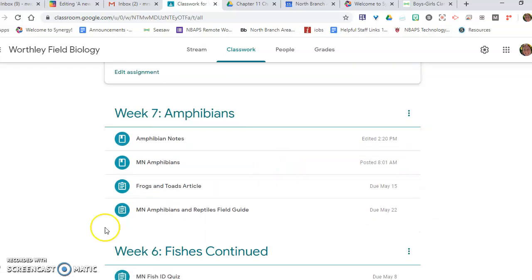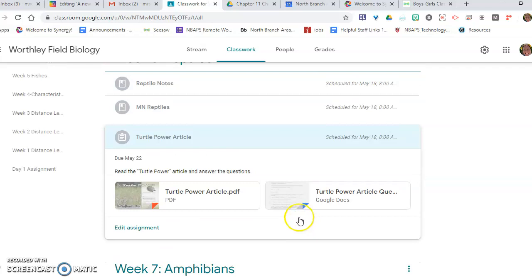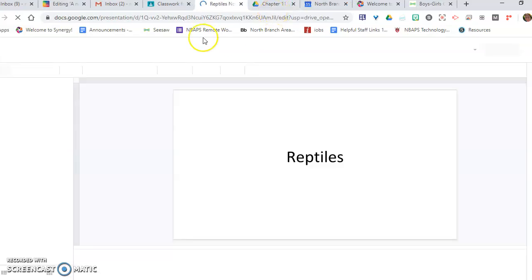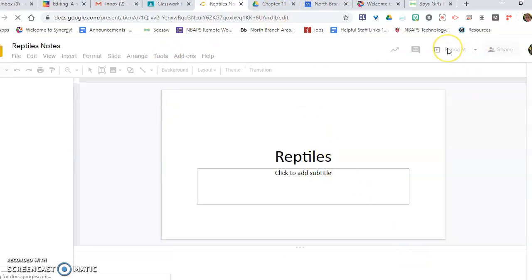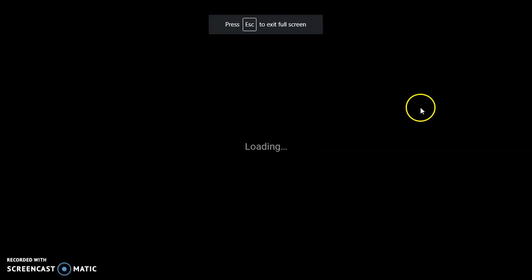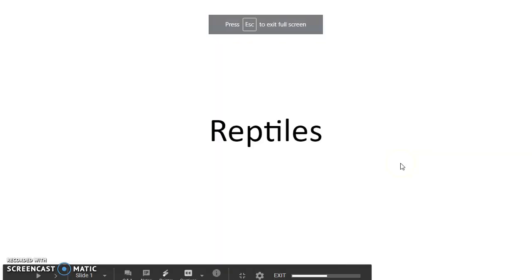Don't forget about your field guides for this week — they'll be due on Friday. So, back to the notes. We're going to go through these here quickly. We're first going to talk about different characteristics that all reptiles share.